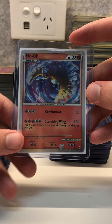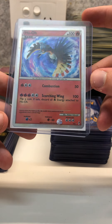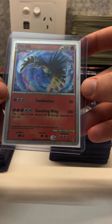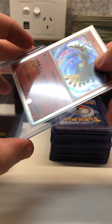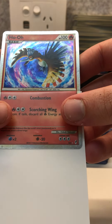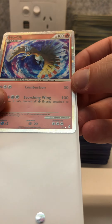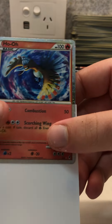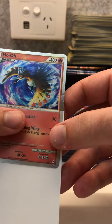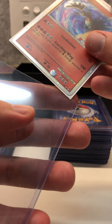Next we have a shiny Ho-Oh from Call of Legends. I actually picked this one up with a bundle of other cards for $40, and this card is easily sold for over $200 mint. It actually has a printing line in the holo, which is a little bit unfortunate, but for such a beautiful card I'm going to get it graded anyway. There is a printing line that runs horizontally from the tip of this wing here. I'll just put this back and move on.